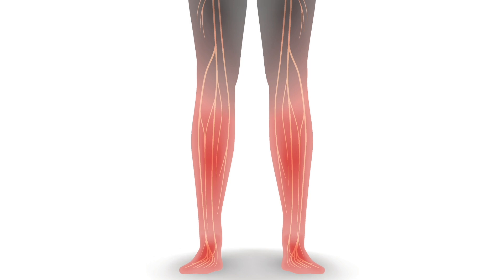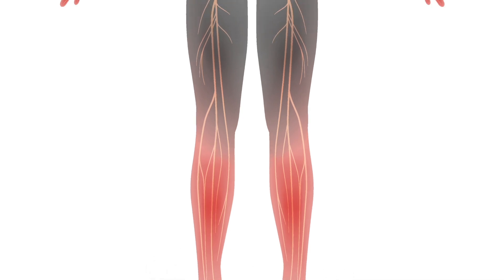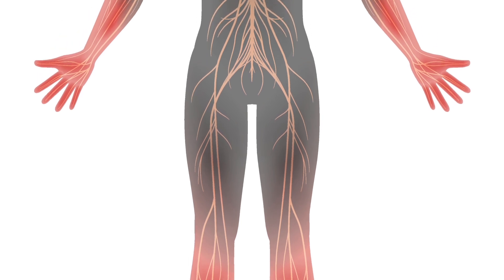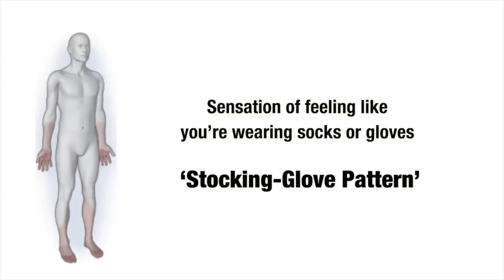The symptoms from this type of nerve damage usually begin in the feet, and as it worsens it will travel up the legs. But it can also affect the hands and the arms. Often people will describe the odd symptoms or sensations as feeling like they're wearing socks or gloves on their feet, which is why sometimes it's referred to as the stocking glove pattern. Small fiber neuropathy can also affect the nerves that go to the internal organs.